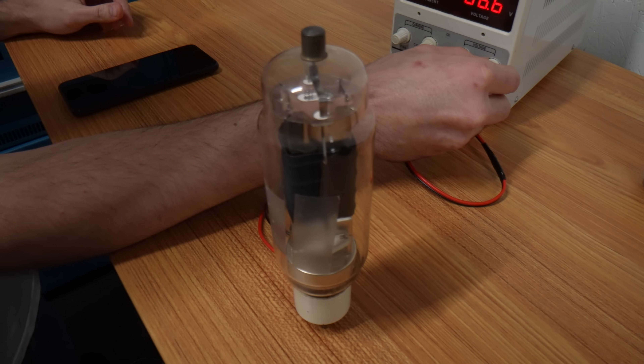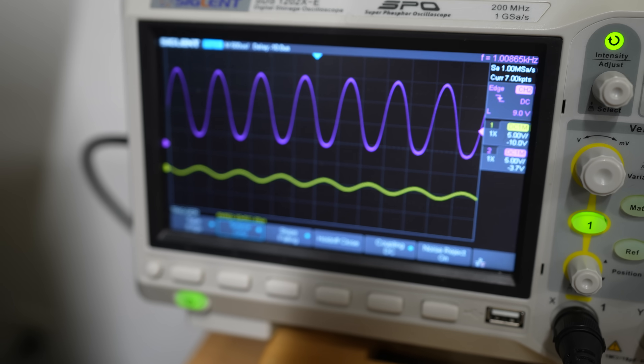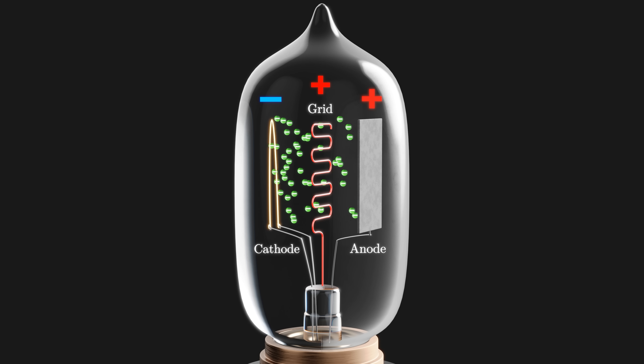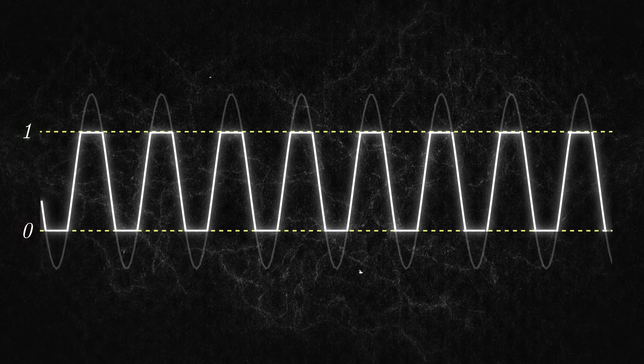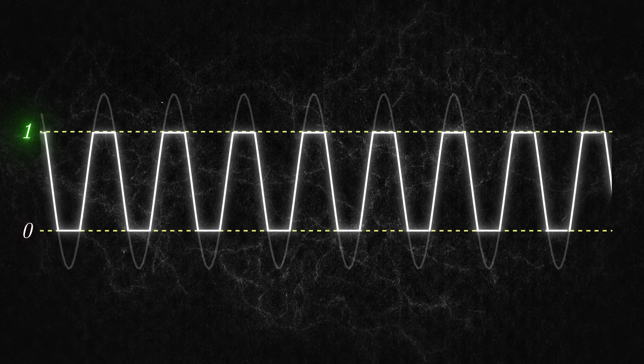So what computer scientists really needed was an electronic switch, and that is where the vacuum tube triode comes in. Sure, it can work as an amplifier if you put slightly positive or negative voltages on the grid. But it can also work as a switch. If the grid voltage is very negative, then no current flows. And if the grid voltage is very positive, then maximum current flows. So a triode can be controlled using no moving parts — just a voltage will set it to be either a zero or a one. And best of all, switching between the two can be done rapidly, with no noise, since you're just controlling electrons zipping around in a vacuum.